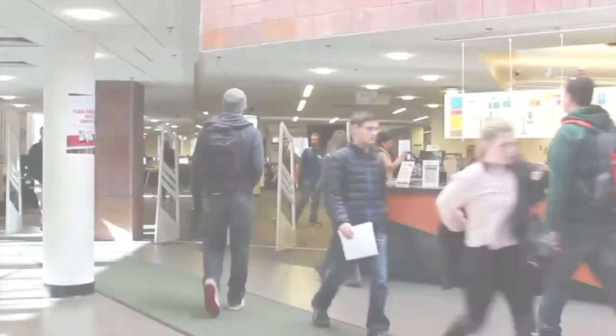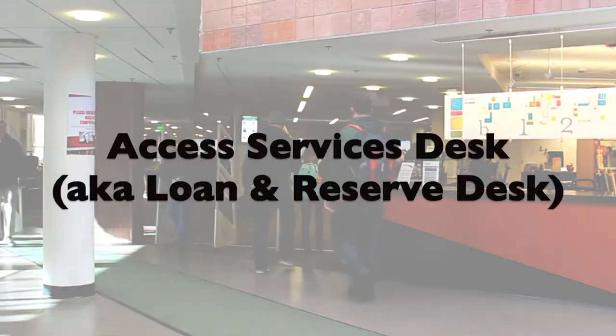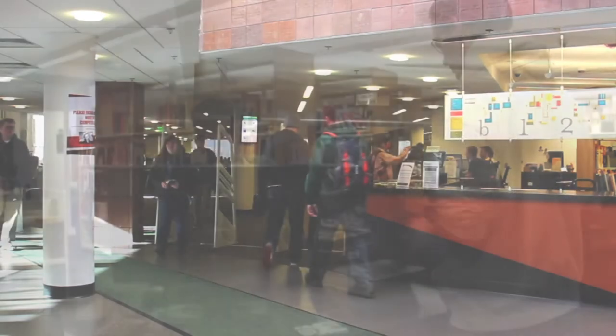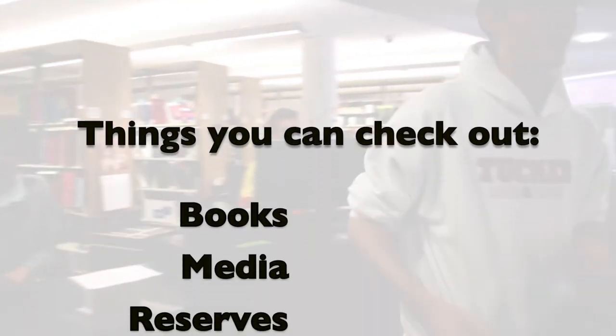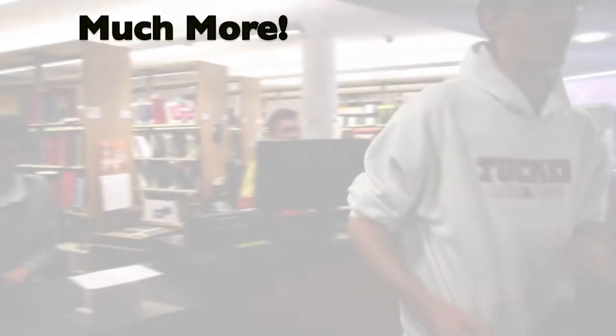When you walk into the library, the first desk on your right is the Access Services desk, also known as the Loan and Reserve Desk. Here you can check out all sorts of things including books, media, reserves, computers, cameras, chargers, and much, much more.